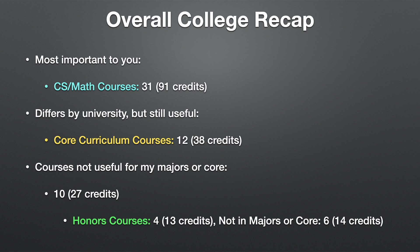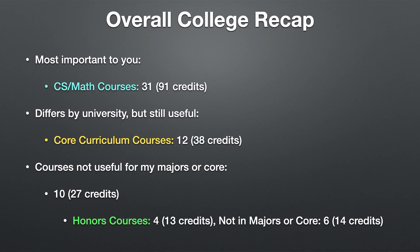For the overall college recap: if you're interested in majoring in computer science or math, I took about 31 courses total — 91 total credits — for math and CS. Depending on your university, you may or may not need core classes; some colleges may require certain math or English levels but not philosophy or religion courses like I had to take. I ended up taking 12 core courses totaling 38 credits.